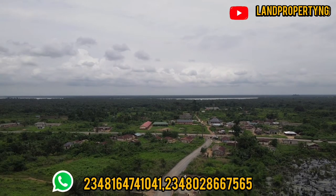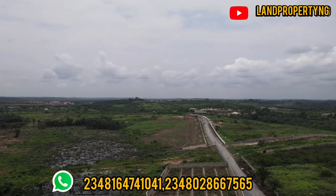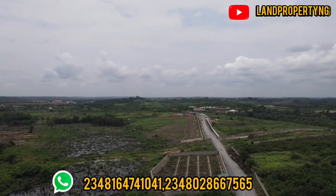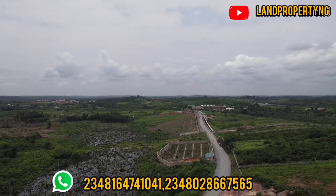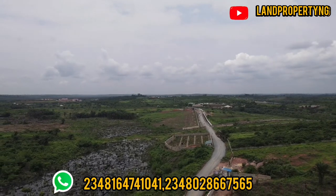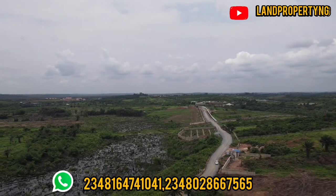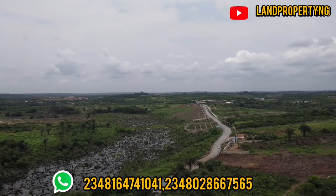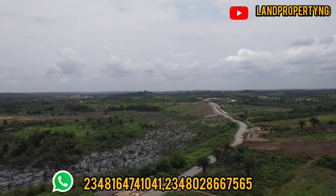That road you are seeing is the Ekber-Ikorodu road. I'm flipping the drone back to face the Dukia estate. That fence you are seeing is Dukia estate. I'm actually doing a reverse — I want to reverse back to the express so that you can see the distance all the way from the Ekber-Ikorodu road down to the estate. I just want to reverse so that you can see the distance.